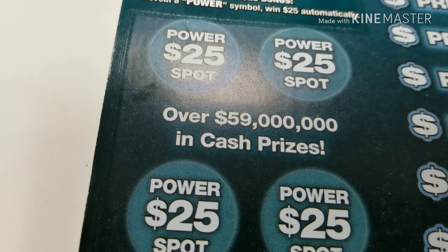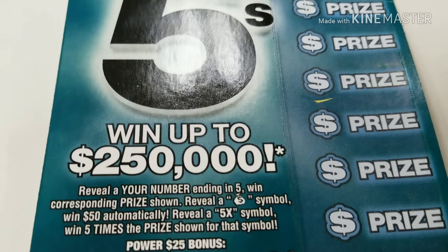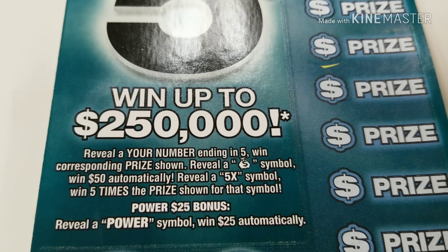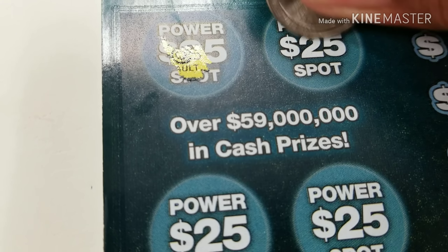I haven't really been playing the winning streak lately, so I thought I'd give y'all something a little different. We all know how the power fives are played — we look for anything in any five. We have the money bag, $150 automatically, 5x — five times the prize. The bonus symbol, we're looking for power. Let's see if we can find anything on ticket 40.